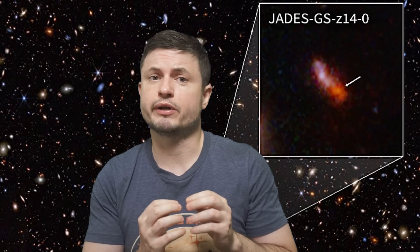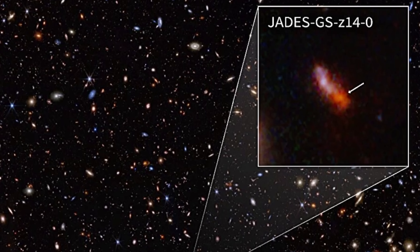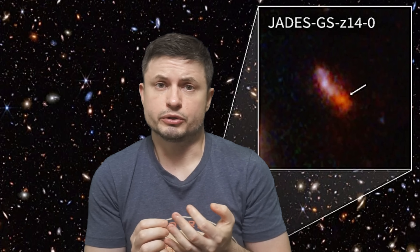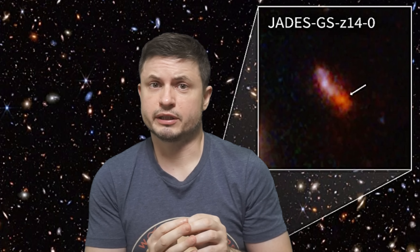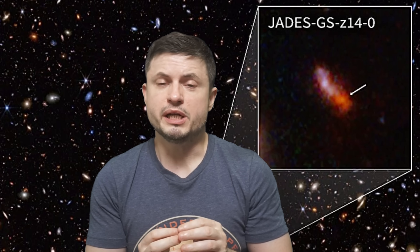Hello, this is Anton and today we're going to discuss some of the new updates, new observations, and new discoveries from the most distant galaxy we've ever seen. The galaxy discovered less than one year ago, basically beating all previous records. There's a chance that in the next few years researchers might discover an even farther candidate, but right now this is the farthest object we've ever seen.